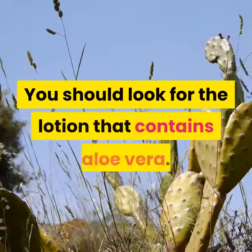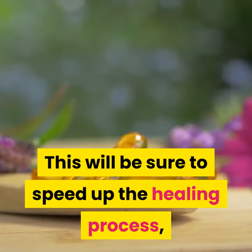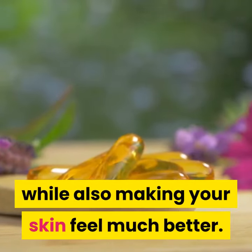You should look for a lotion that contains aloe vera. This will be sure to speed up the healing process while also making your skin feel much better.